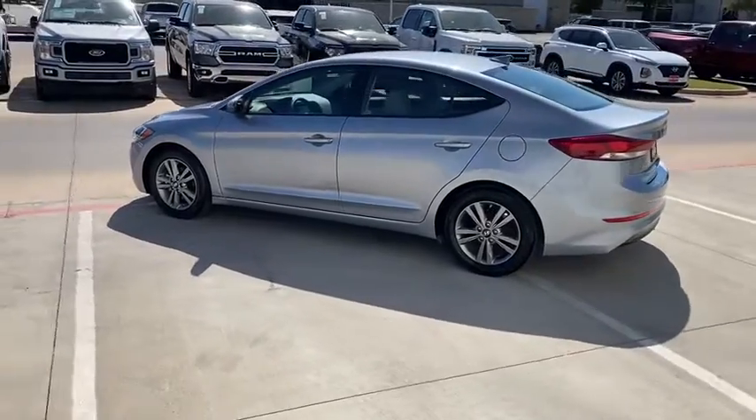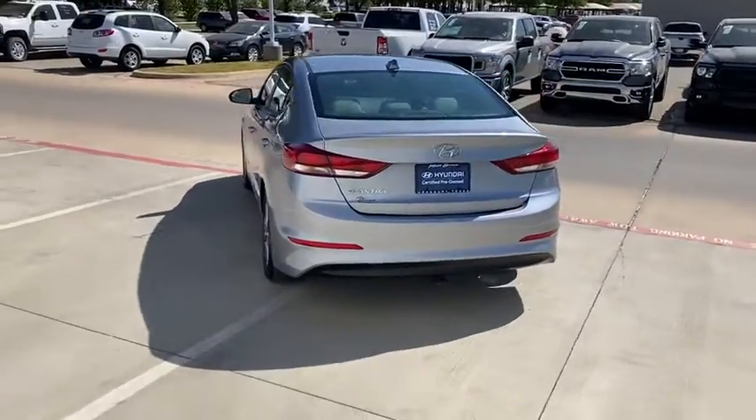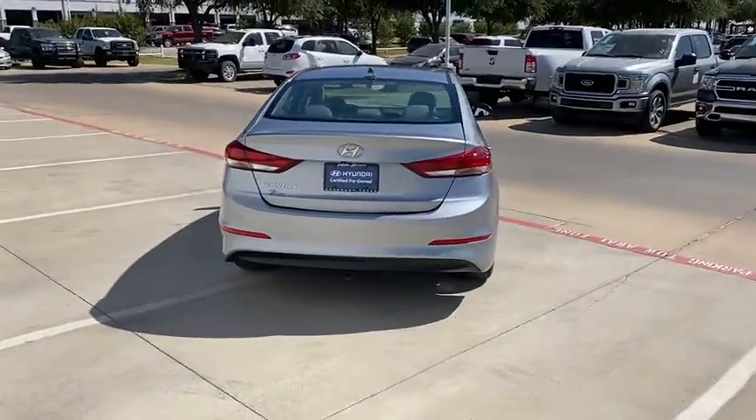This vehicle has less than 15,000 miles. Here are some of this vehicle's great options: carpeted floor mats. Come see the car for yourself.